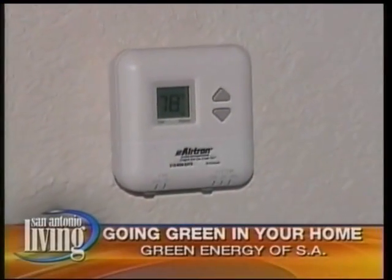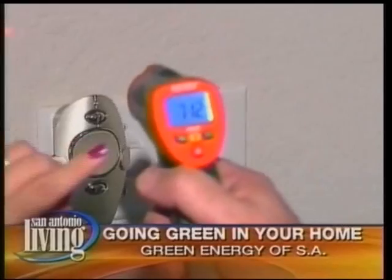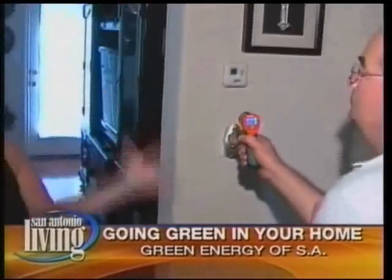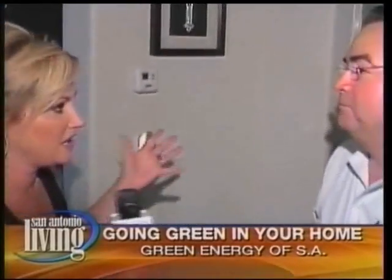Alright guys, look at this. The thermostat says 78 degrees, but the temperature inside this house is actually 71.2 degrees. It feels wonderful in here, and we're joined by Richard Ramos this morning with Green Energy of S.A. How is it that you're able to do this? It's like magic.